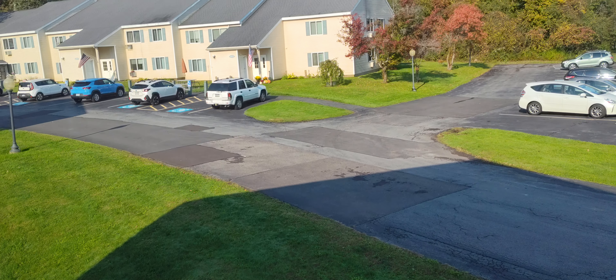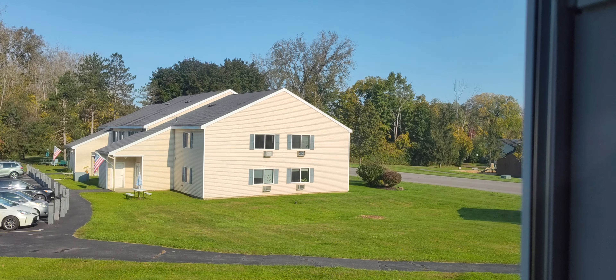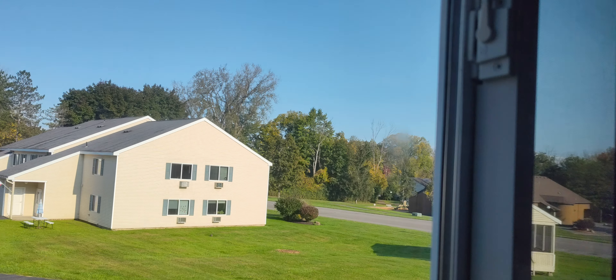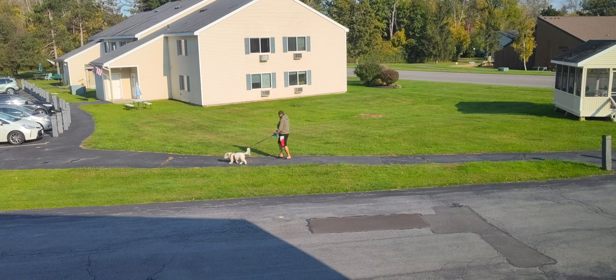Hopefully everybody survived the storms. If not, we're here pushing for you — keep going. We did attempt to take a walk around here. There were some trees taken down. We're in the area right here where you have these trees and the water is just over the other side of those trees. You can see everybody's getting back out and walking their dogs.